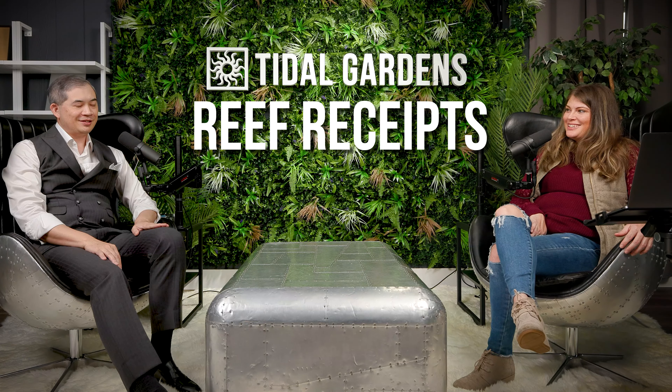How's it going everyone? Welcome back to Tidal Gardens. This is another episode of Reef Receipts.